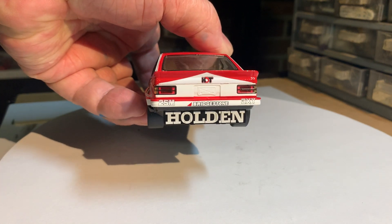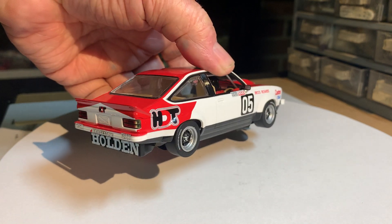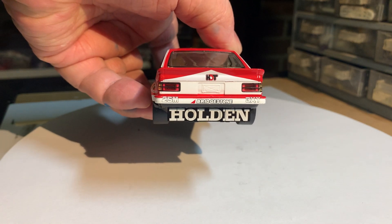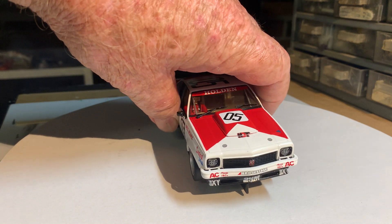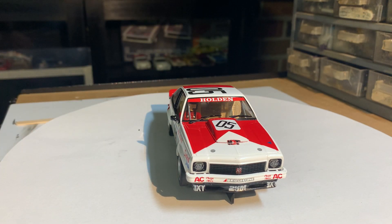Very, very nice car. The drop tank is well done. You've got 3XY and 2SM on the bumper, Bridgestone, Castrol, TAA — all the correct sponsor decals. These cars have a good power-to-weight ratio as well.